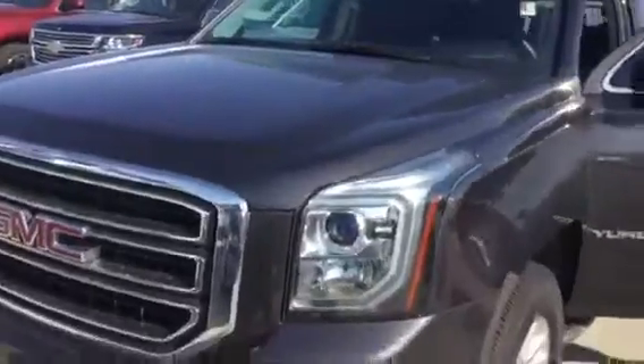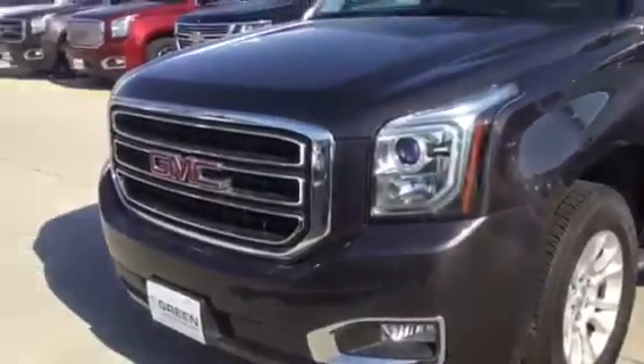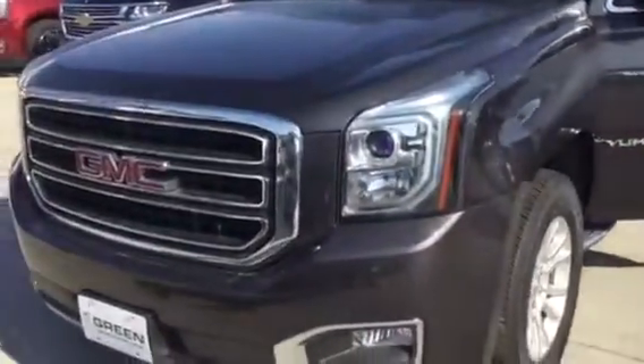This is Trina Hazen at Greenbeard GMC, 563-441-3490. Thanks, have a good day. Bye-bye.